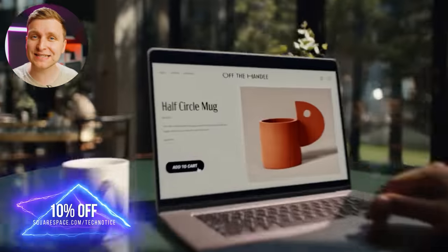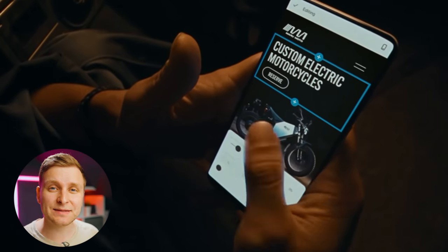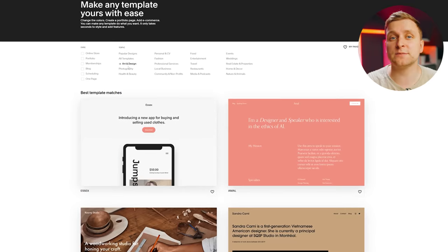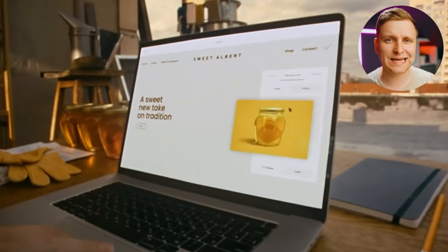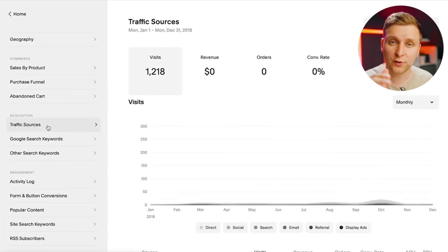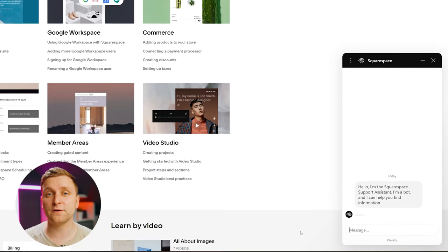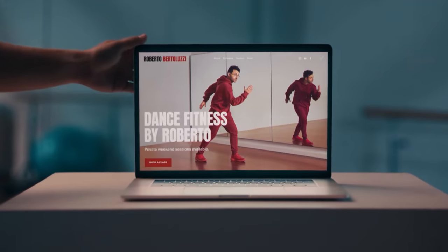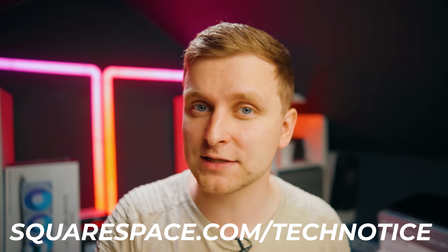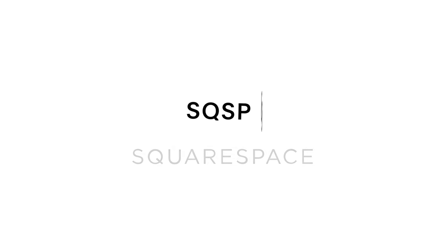Squarespace helps you take your business to the next level by creating your own web presence. Perhaps you can finally launch that passion project you've been putting off. Creating a website through Squarespace is as simple as playing with Legos — they've got tons of high quality custom templates you can adjust to fit your style. Whether you want to sell products online, take bookings, or have a professional portfolio, Squarespace gives you access to analytics and SEO tools. They also offer 24/7 customer service. Go to Squarespace.com/technotice to get 10% off your first purchase of a website or domain.